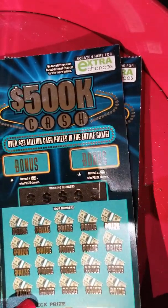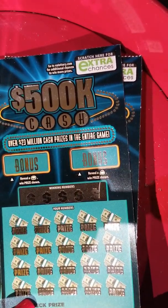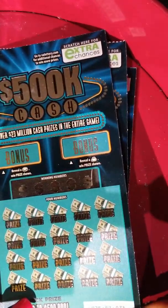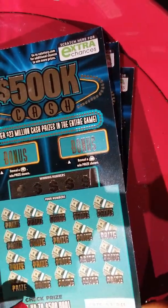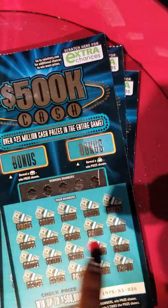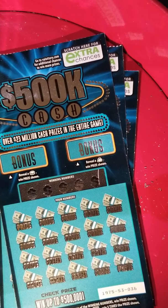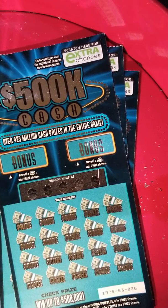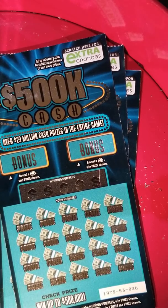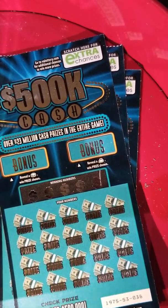The odds in this game are 1 in 4.81, and we have ticket numbers 36 through 39. The object of the game is to scratch your winning numbers and match your numbers to the winning numbers, same as any traditional scratch ticket. And we also have two bonus spots, so hopefully we can win something today.